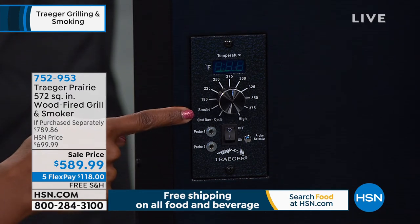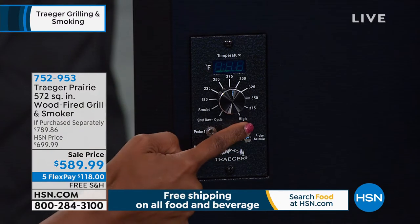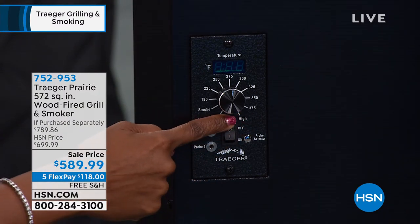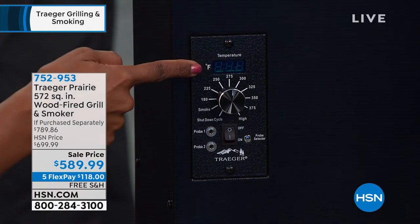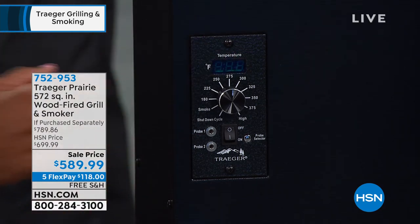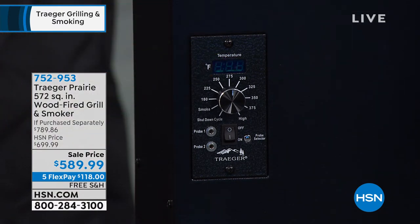You can smoke — from 180 degrees all the way to 375, you can even pop it on high. These are the probes where you pop those in as Danielle was showing us. It's as simple as that — it's going to give you your temperature readout in Fahrenheit right here along the top. It's as simple as that. What do you want to eat? What do you want to cook? You pop it on your Traeger.